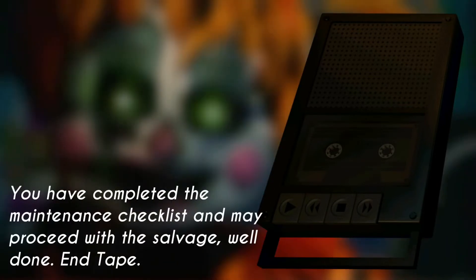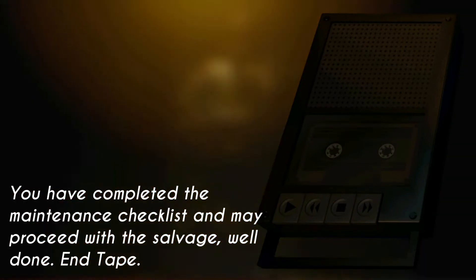You have completed the maintenance checklist and may proceed with the salvage. Well done. End tape.